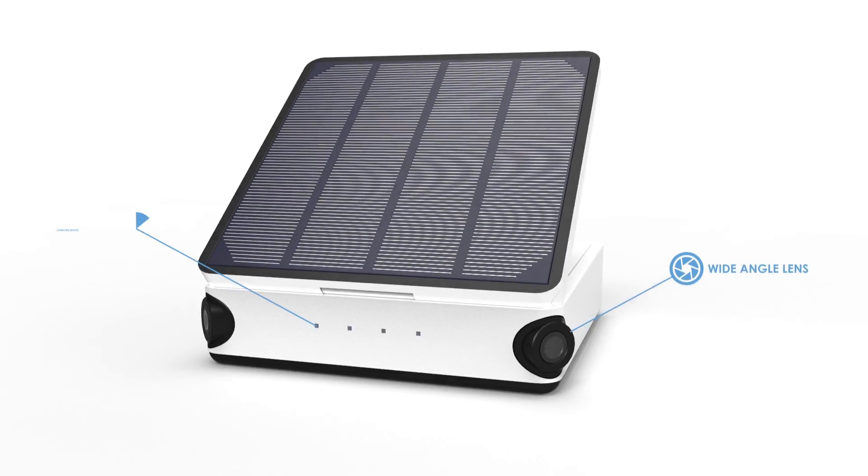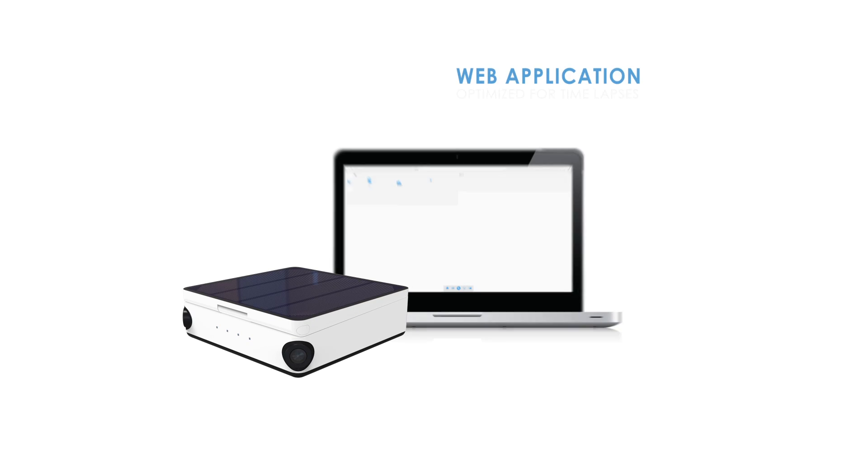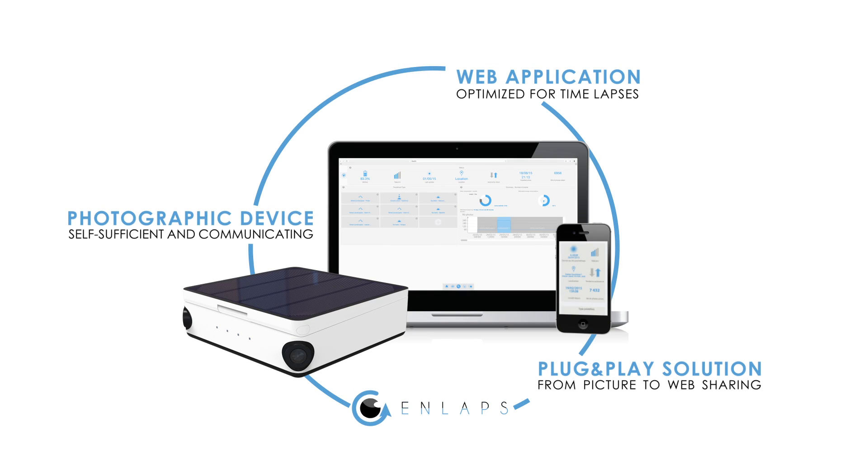As engineers, fascinated by the beauty of time-lapse and passionate about new technologies, we couldn't leave such a problem unresolved. So, today, we are launching a solution that allows everyone to capture, edit and share amazing time-lapses, really quickly and in a very intuitive way. Here is how it works.